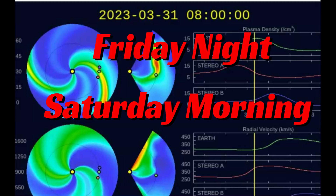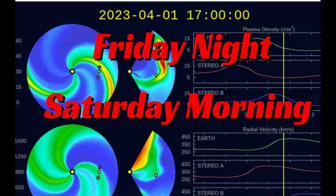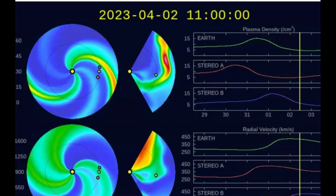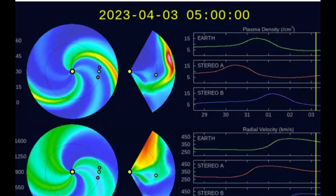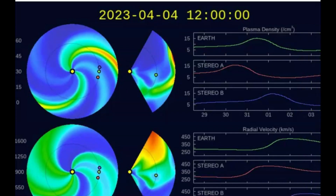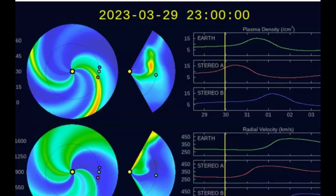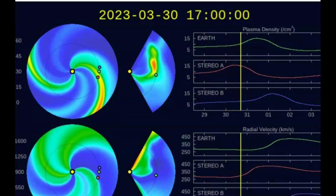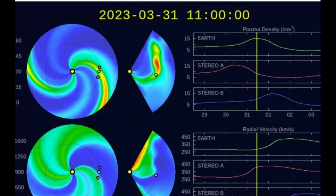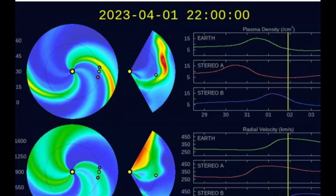Normally the churning plasma on the sun is very hot, but in these areas they call coronal holes, the plasma is much cooler. The plasma shoots straight up instead of being affected by the magnetic field, throwing out coronal mass ejections and looping out. So it's an area where the energy is being projected straight out.